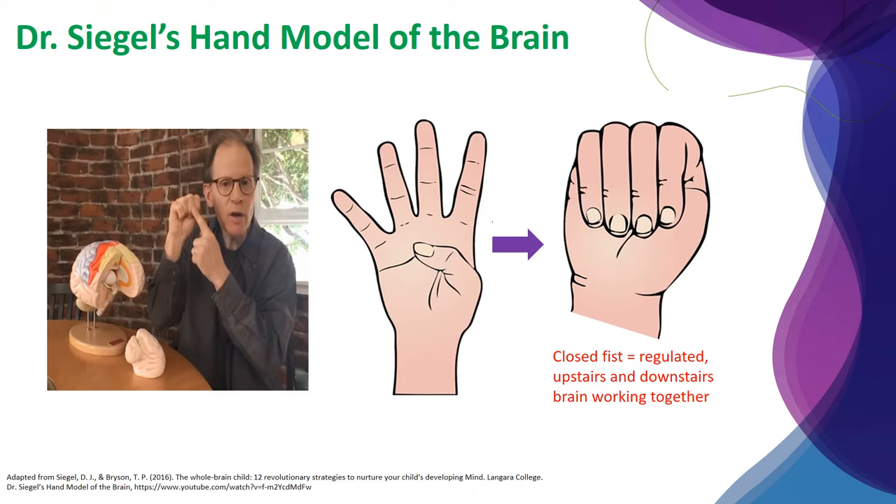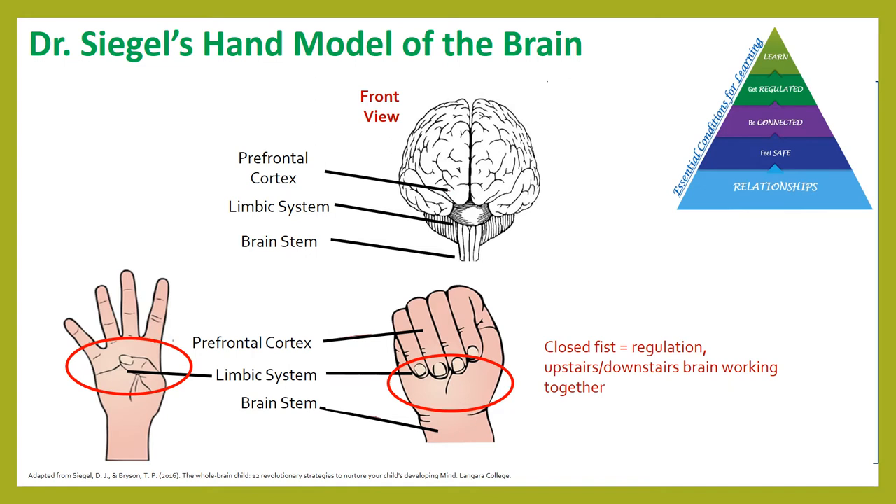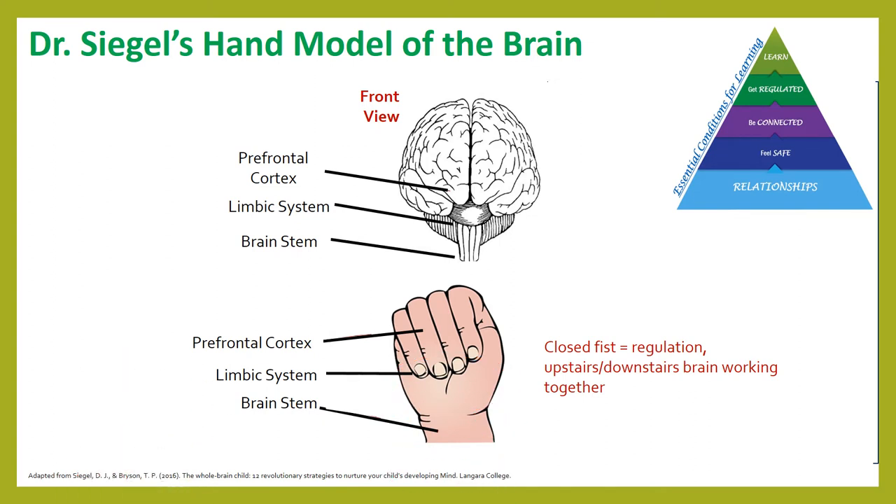The closed fist with the thumb tucked in underneath represents an integrated brain where the upstairs and downstairs brain are working together to regulate the brain and body's responses. In this front view of the brain, the prefrontal cortex is represented by the fingers. Lifting up the fingers reveals the limbic area represented by the thumb resting across the palm of the hand. The limbic area connects upwards to the prefrontal cortex and downwards to the area where the brain stem is located. The brain stem is represented by the wrist, and it connects the whole brain to the body through a number of regions including the spinal cord.